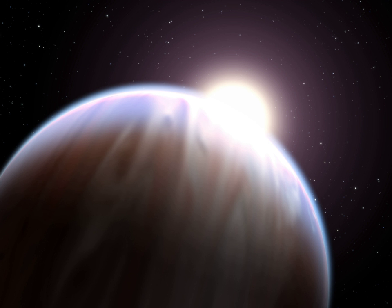One of the best known hot Jupiters is 51 Pegasi b. Discovered in 1995, it was the first extrasolar planet found orbiting a Sun-like star. 51 Pegasi b has an orbital period of about four days.